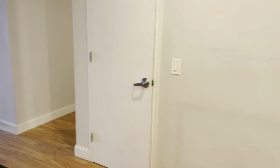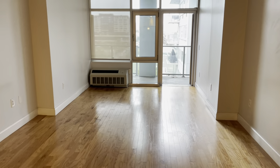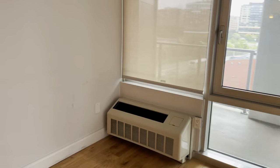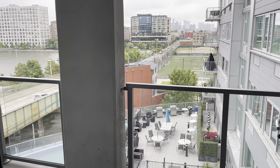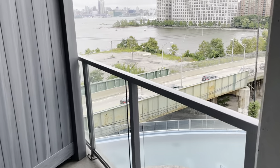Hallway closet, nice open living room space. You can even put a dining table or a home office there as well. You have this beautiful balcony that overlooks the pool and New York City.